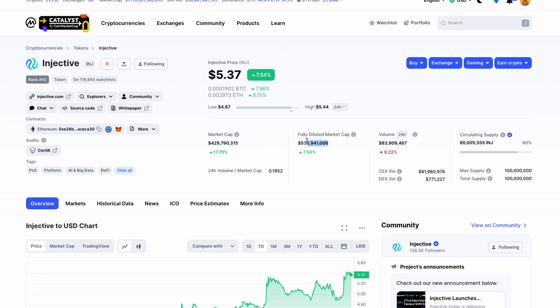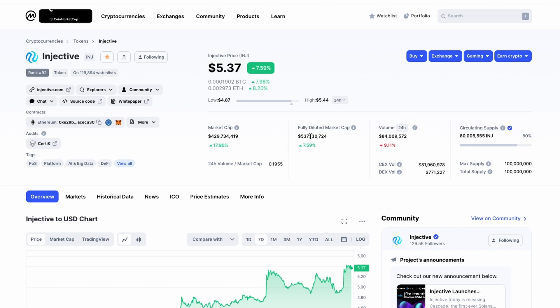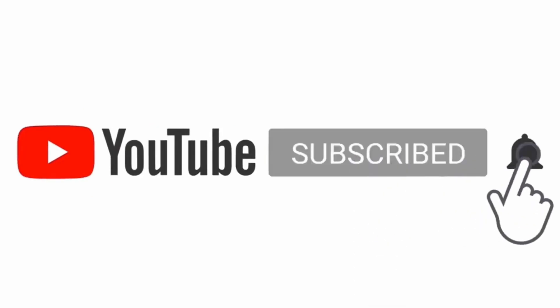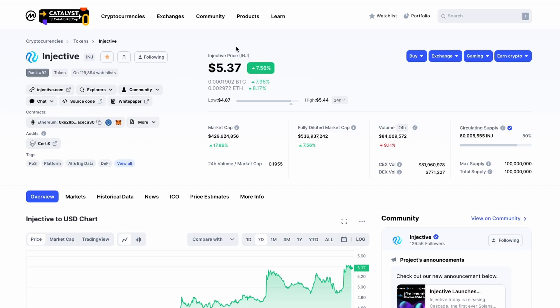The fully diluted market cap is still only around $536 million, which isn't crazy at all. It also has a burning mechanism, making it a deflationary token, with the majority of tokens already in circulation. A 10x from here puts it at five billion, and given how fast this ecosystem is growing, the sky is the limit. This is not financial advice — do your own research before buying, selling, or holding Injective or any other asset. Please subscribe if you haven't — I cover Injective, Router Protocol, UBT, Hedera, Hashgraph, and other high-potential cryptocurrencies.